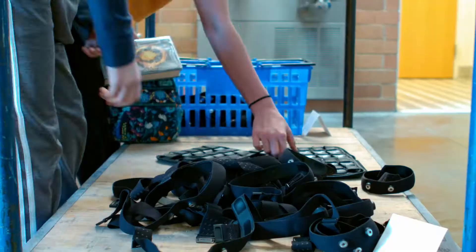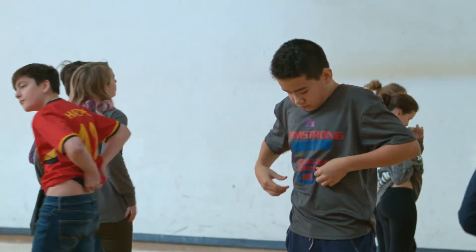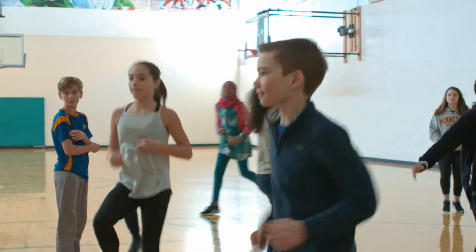Students know that when they come into the gym they're going to grab a strap, grab their sensor, put their sensor on, get it to where it feels comfortable, and then make sure that they're checked in. They need that green check on the screen and then they're ready to go.